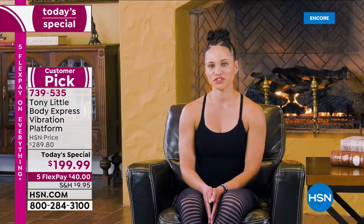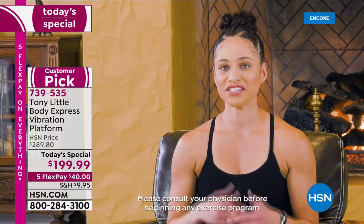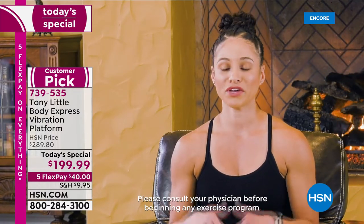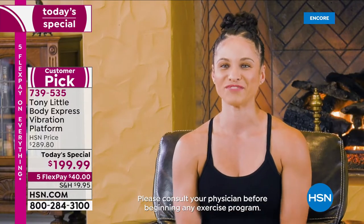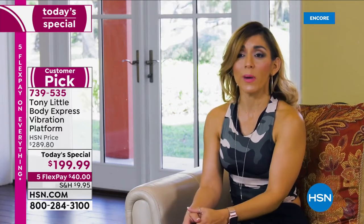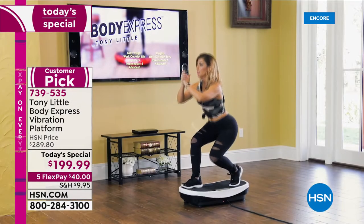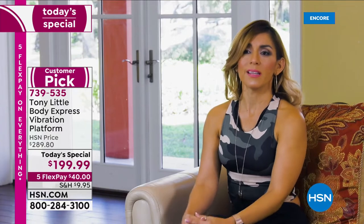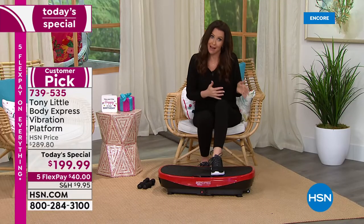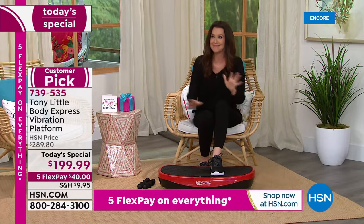I'm a nationally certified personal trainer and group fitness instructor. I love it for all fitness levels. The squats and lunges were very challenging for me — this is a great product I would incorporate into my exercise routine and recommend for everybody. I'm a mom of three and I do fitness — I love the machine because I see the potential for clients to engage muscles through this platform.